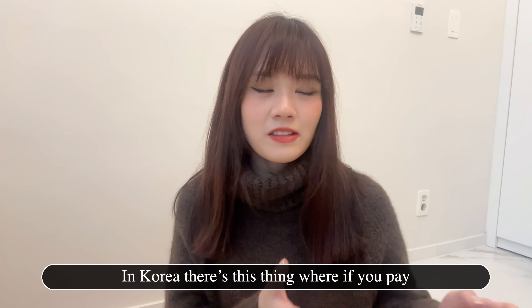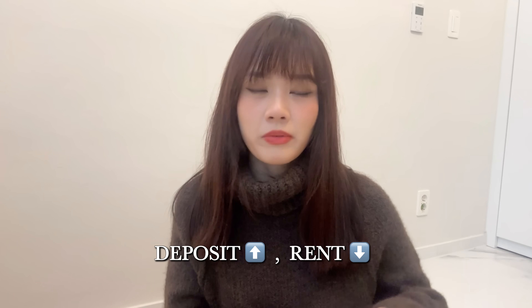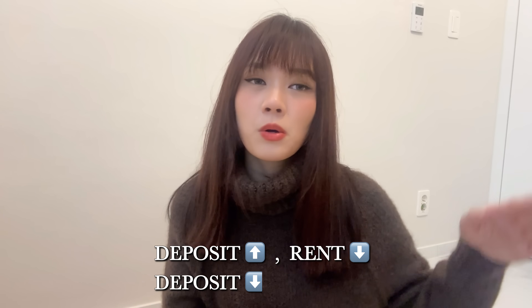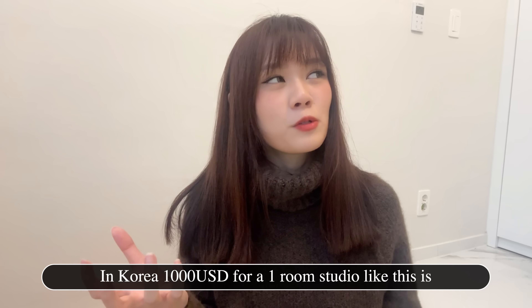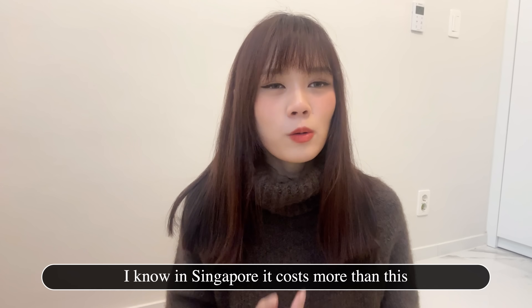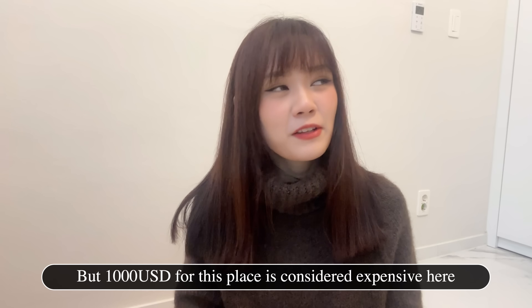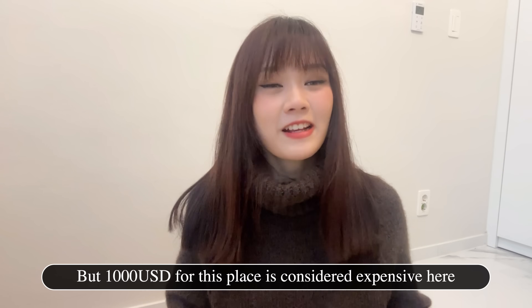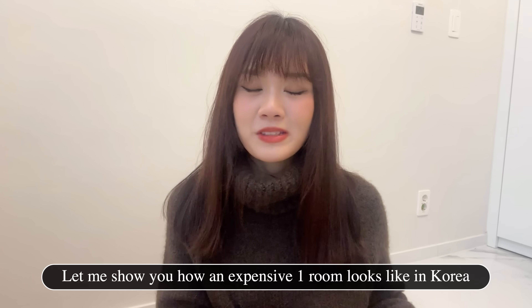In Korea, they have this system where if you pay a higher deposit, you pay a lower rent. If you choose to pay a lower deposit, you have to pay a higher rent. 130,000 won for a one-room studio like this is considered very expensive here. I know in Singapore it costs more, but yes, 130,000 won for this place is considered expensive in Korea.